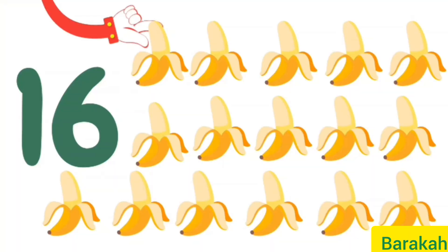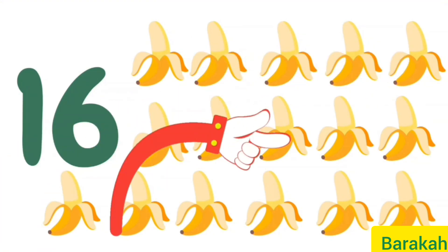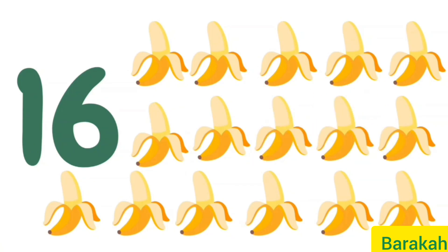Let's count these bananas together: 1, 2, 3, 4, 5, 6, 7, 8, 9, 10, 11, 12, 13, 14, 15, and 16.